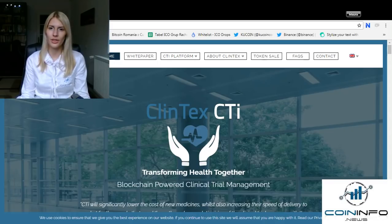Personally, I highly recommend you do your own research, starting with their white paper and website.